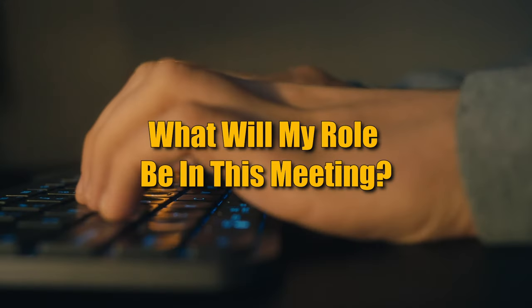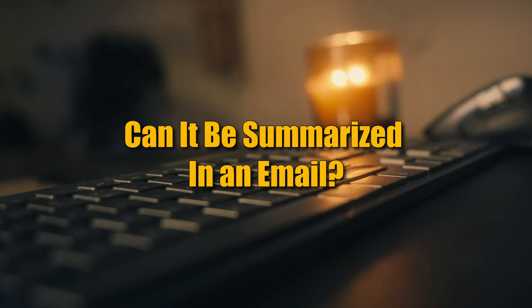Take a look at every meeting and answer these three questions: Do I really need to attend this meeting? What will my role be in this meeting? Can it be summarized in a five-minute email? A lot of times meetings are really useless, and answering these three questions will help you find out whether you should be in a meeting or not.